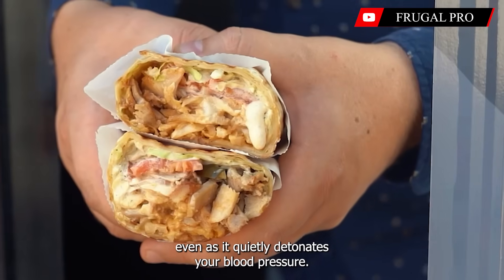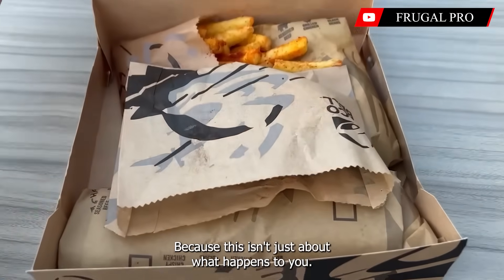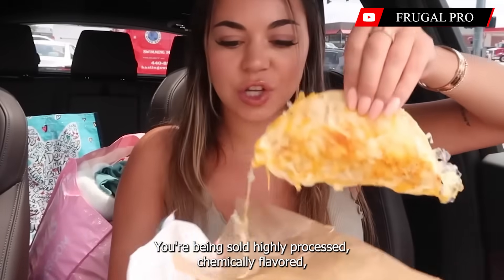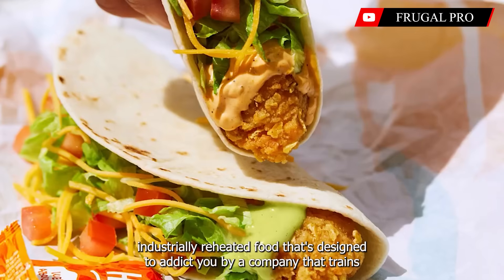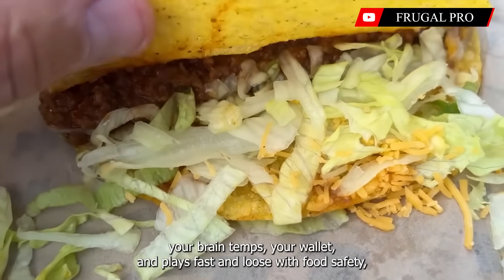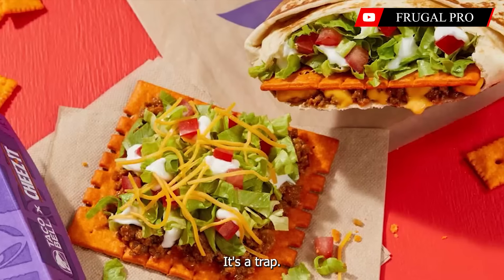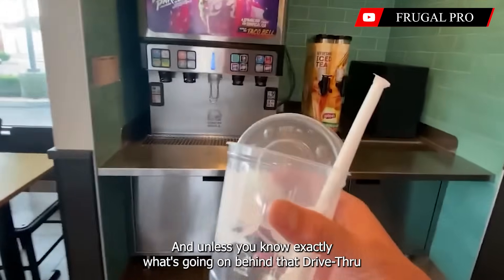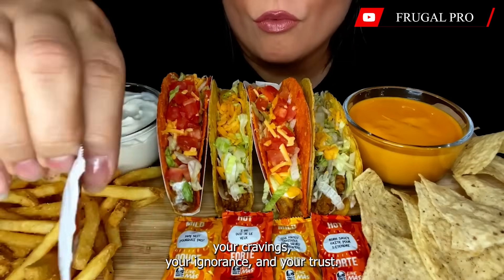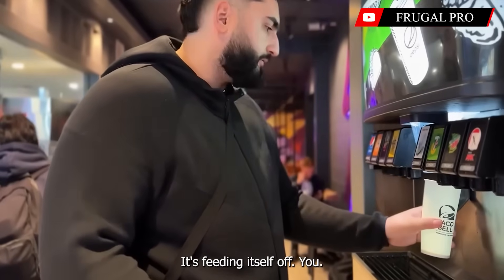So let's put it all together. You're being sold highly processed, chemically flavored, industrially reheated food that's designed to addict you — by a company that trains your brain, tempts your wallet, and plays fast and loose with food safety. All while wrapping it in a $5 combo and calling it value. This isn't a taco. It's a trap. Unless you know exactly what's going on behind that drive-thru window, you're not just ordering dinner — you're signing up for a system that profits off your cravings, your ignorance, and your trust. Because at the end of the day, Taco Bell isn't feeding you. It's feeding itself. Off you.